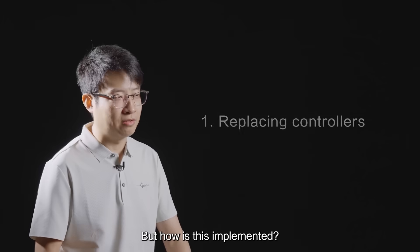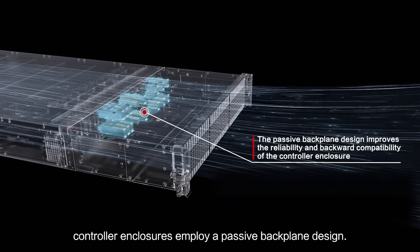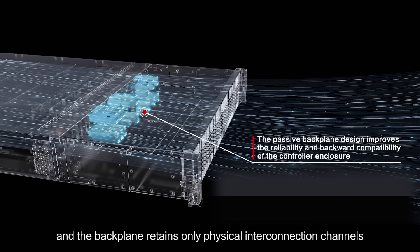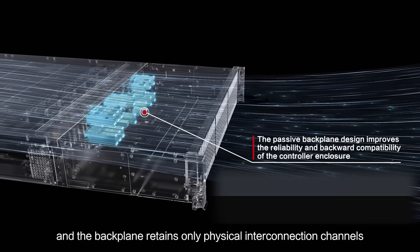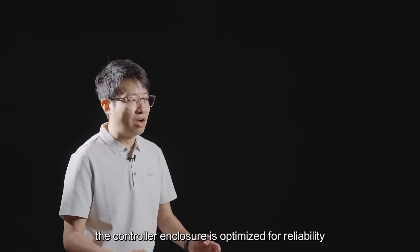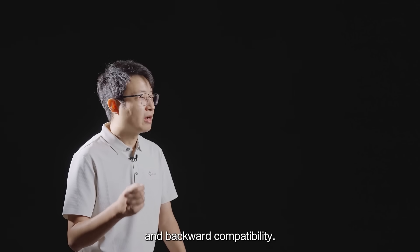But how is this implemented? First, controller enclosures employ a passive backplane design. All functions are integrated into the controllers themselves, and the backplane retains only physical interconnection channels with high performance. In this way, the controller enclosure is optimized for reliability and backward compatibility.